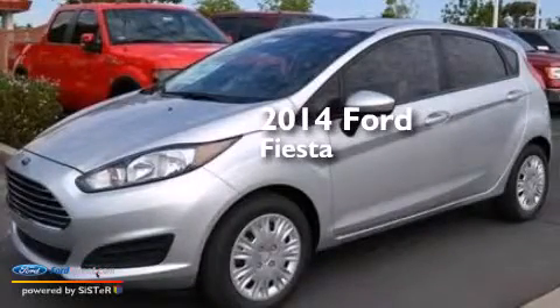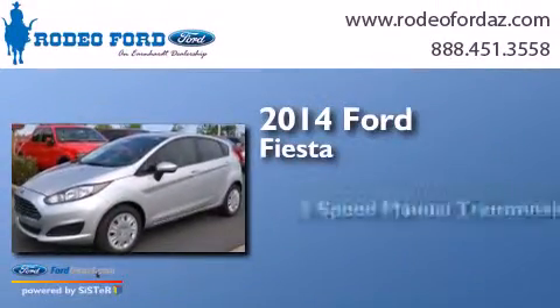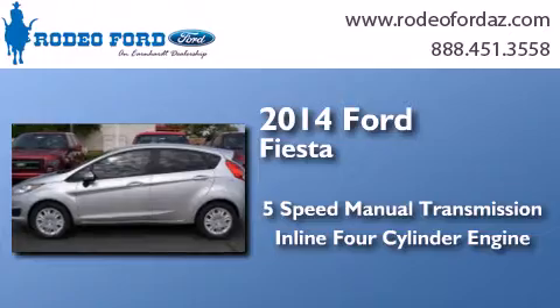This is a brand new 2014 Ford Fiesta. This compact has a 5-speed manual transmission and an inline 4-cylinder engine.